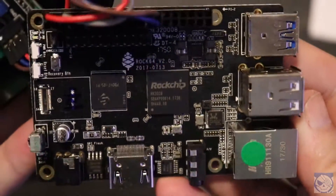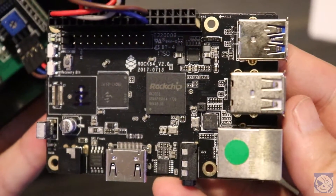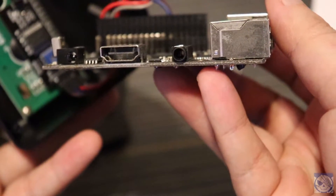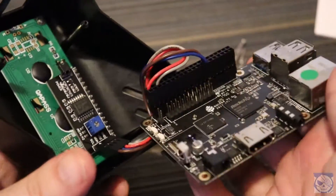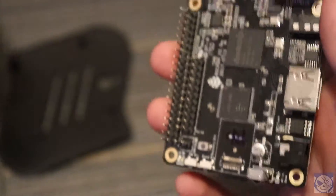Time to pop out the board itself. And here we are — yep, it's a Rock64 version 2. With this SBC, we've got an RK3328 CPU, two USB 2.0 ports, one USB 3.0 port, a microSD card slot, Pi-compatible GPIO pins, an ethernet port, a reset switch, and some other stuff I'm going to unceremoniously gloss over.